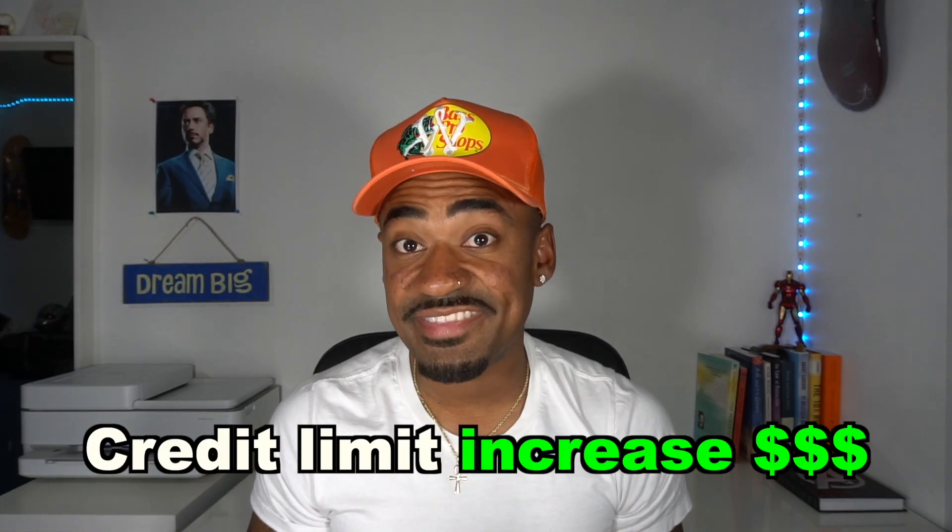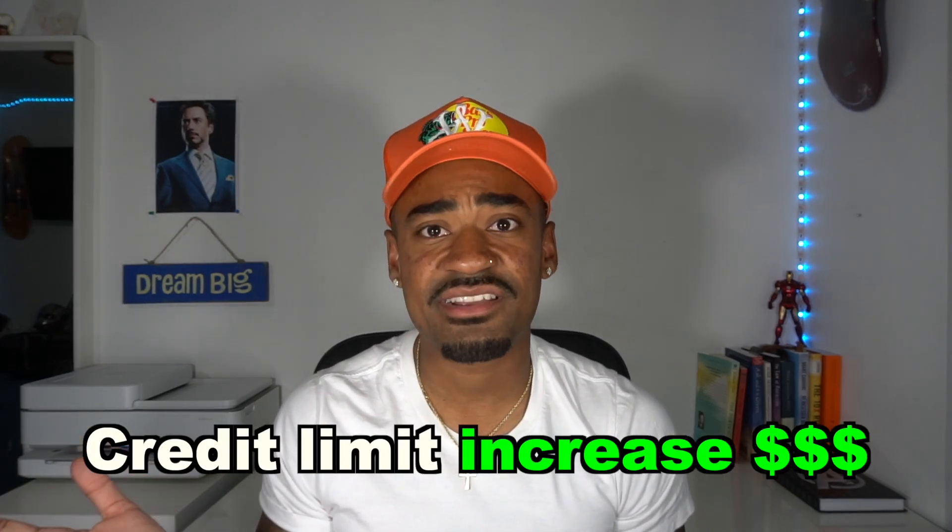Now let's say you're close to being maxed out on your current credit card. What should you do if you can't afford to bring your debt down? Here's tip number four, and a lot of people don't know about this hack. If you have a high limit on your credit card, I would recommend applying for a credit limit increase on that credit card versus getting your second credit card.